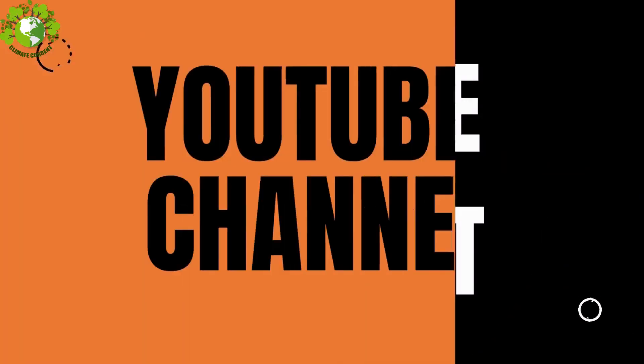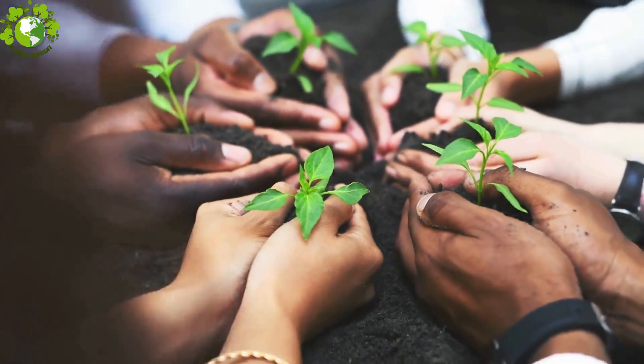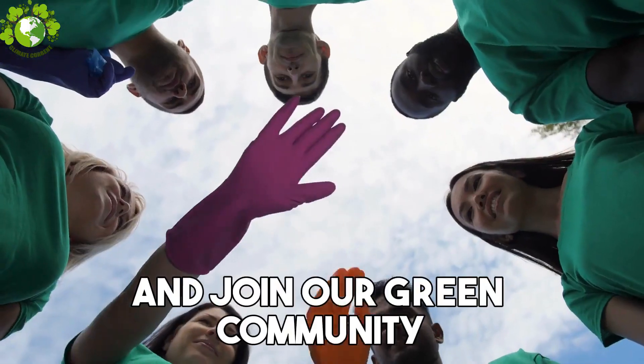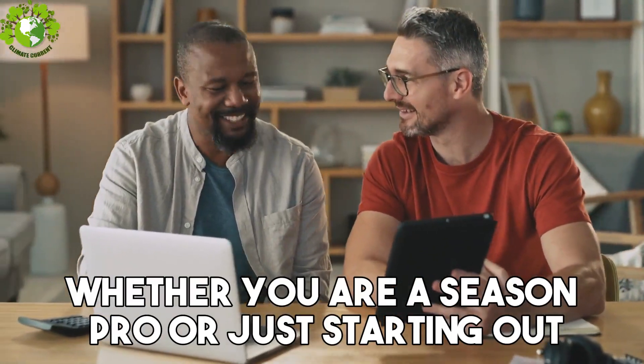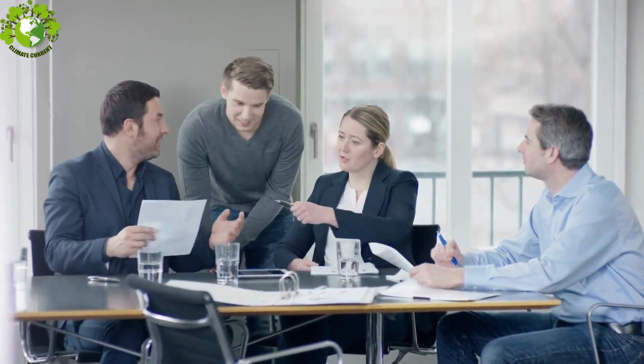Hey there eco-warriors, welcome back to the Climate Current YouTube channel — your hub for all things sustainable living. If you are new here, don't forget to hit the subscribe button and join our green community. Today we are diving into 10 easy steps to help you embrace a sustainable lifestyle. Whether you are a seasoned pro or just starting out, these tips are for you.